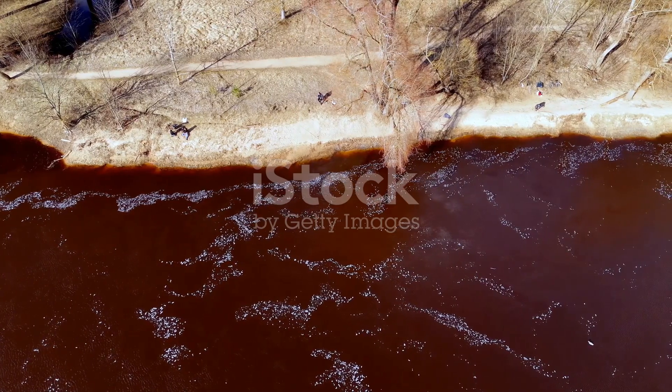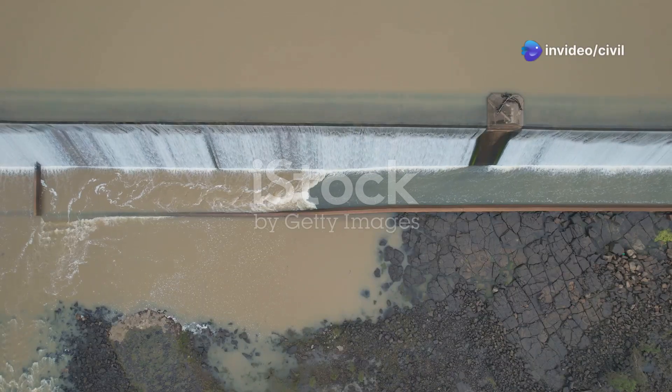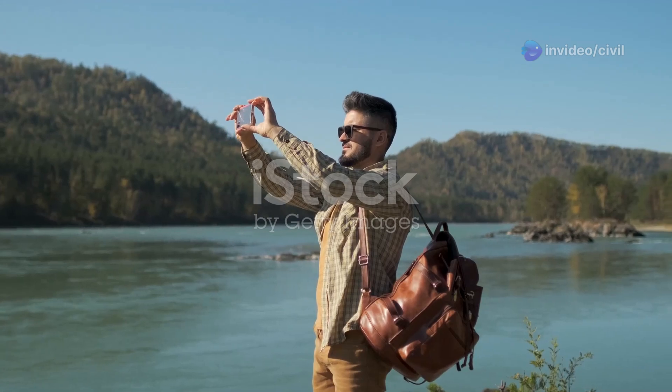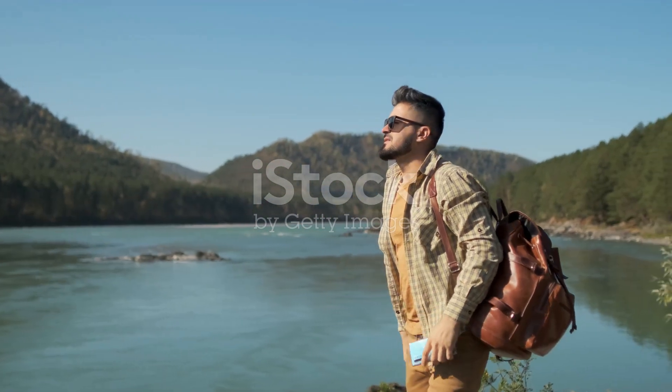Want to see weirs in action? Next time you're near a river or stream, look out for these clever structures — you might just appreciate the science and engineering behind them a little bit more. If you found this video helpful, make sure to like, comment, and subscribe to see more content.